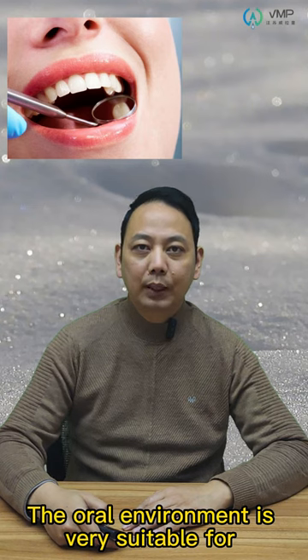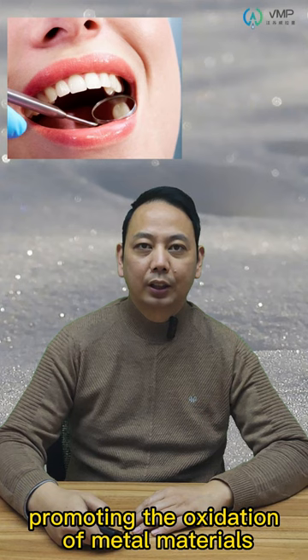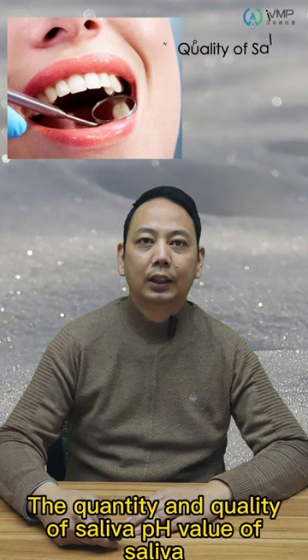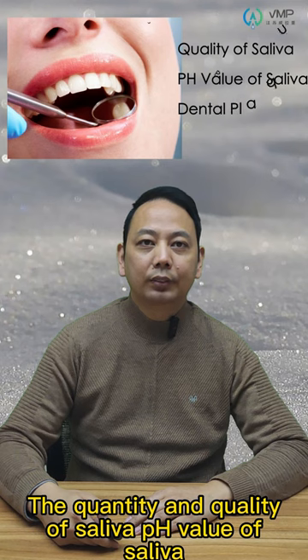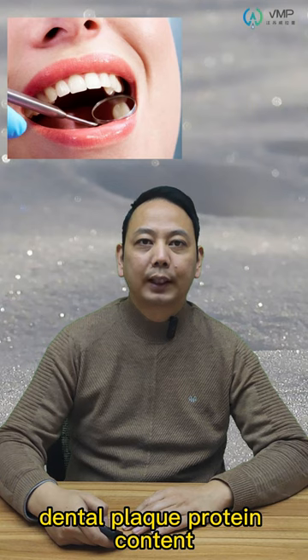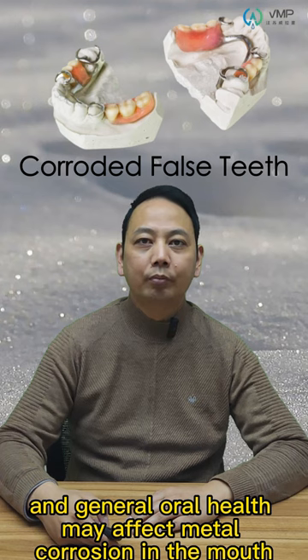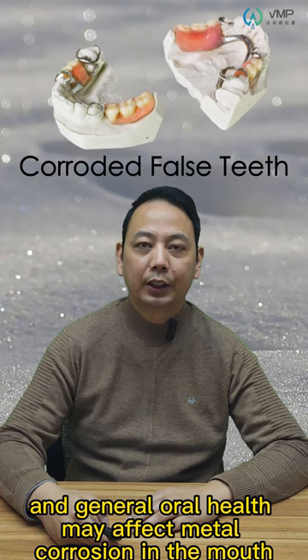The oral environment is very suitable for promoting the oxidation of materials. The quantity and quality of saliva, pH value of saliva, dental plaque, protein content, and the chemical and physical properties of food and liquid intake can all affect metal corrosion in the mouth.